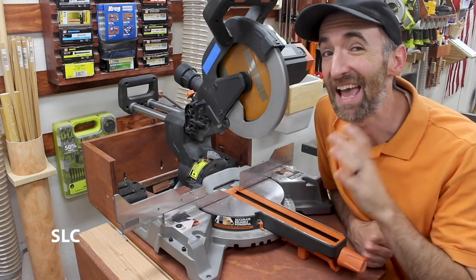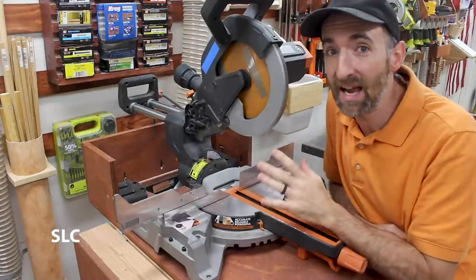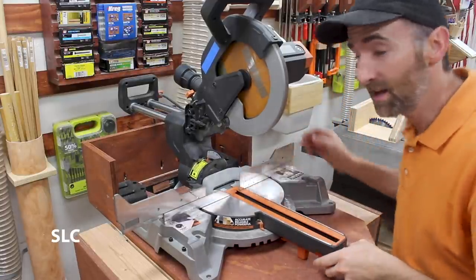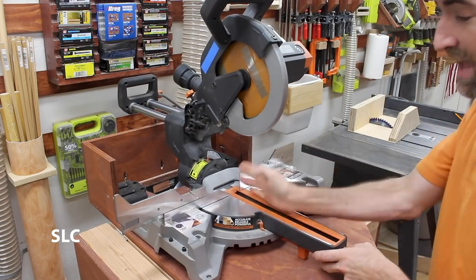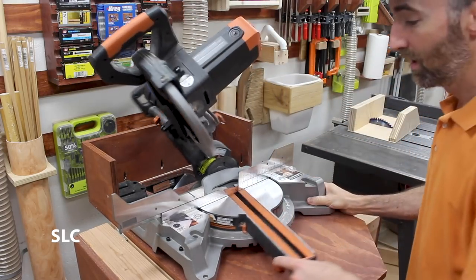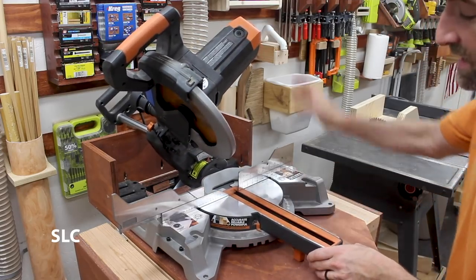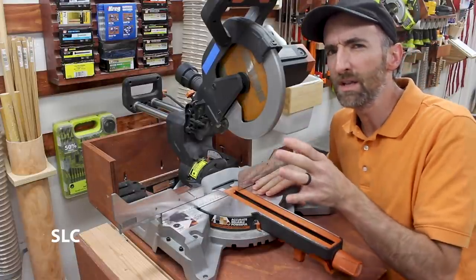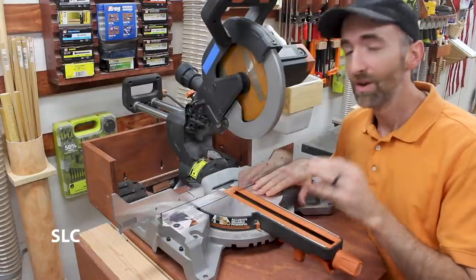Next up, I would suggest getting a miter saw. This one happens to be a sliding miter saw, which means I can cut boards out further. The great thing about a miter saw is that the base pivots so you can cut angles on your wood really easily, and the top pivots too, so you can cut angles that way or a combination of both. Go out and get a decent miter saw — you don't have to get the top of the line. To get a decent one, it'll probably run you somewhere between $200 and $300.